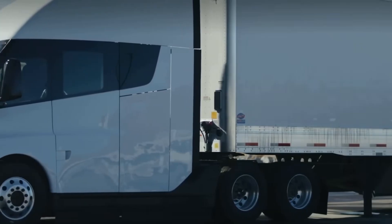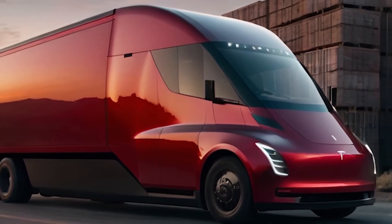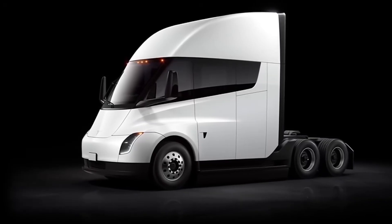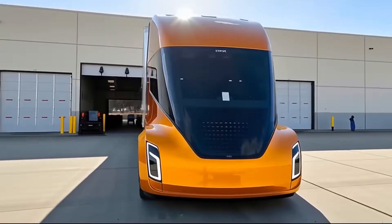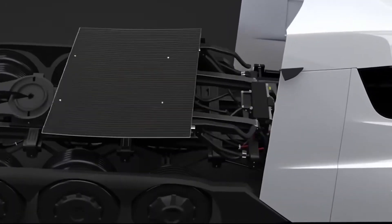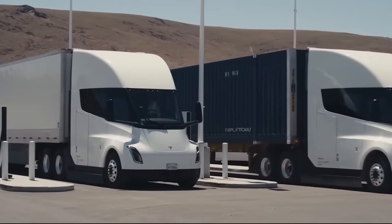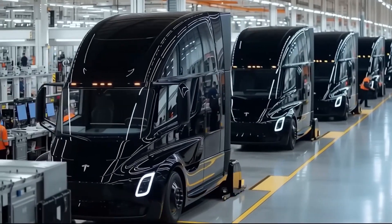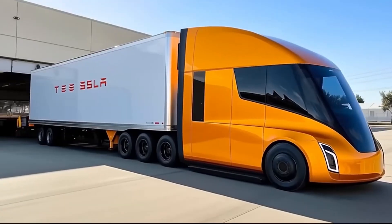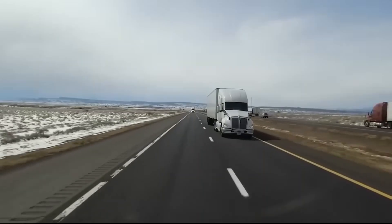Is the Tesla Semi really beneficial for the environment? When the Semi is on the road, it is 100% zero emission — no CO2, no NOx, and no particulate matter, meaning cleaner air in cities and silent operation. But the environmental truth runs deeper. Tesla is focused on the entire life cycle: batteries are being made with more sustainable, lower-cobalt materials; factories like Giga Nevada and Texas operate on renewable energy; and Tesla has promised to fully recycle every old battery, reusing the materials to reduce the need for mining. Tesla is aiming for a closed-loop system, making the Semi genuinely green across its entire supply chain.